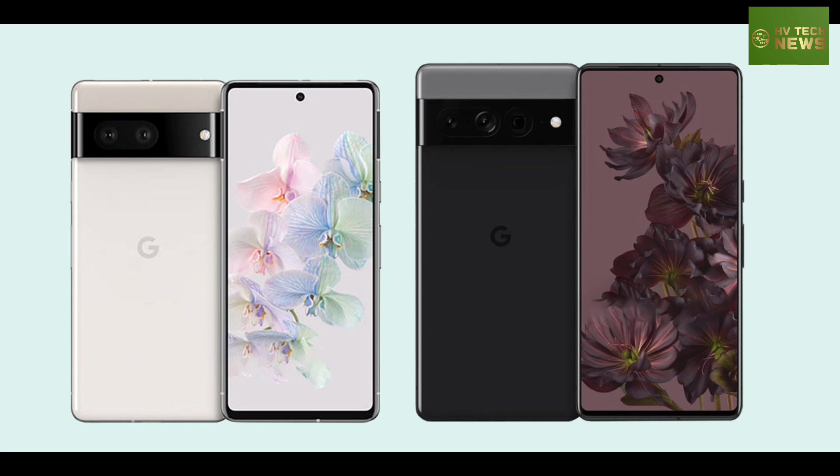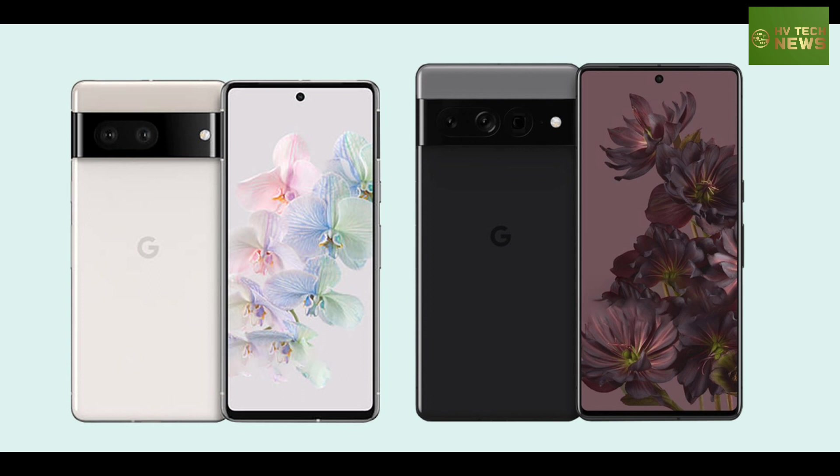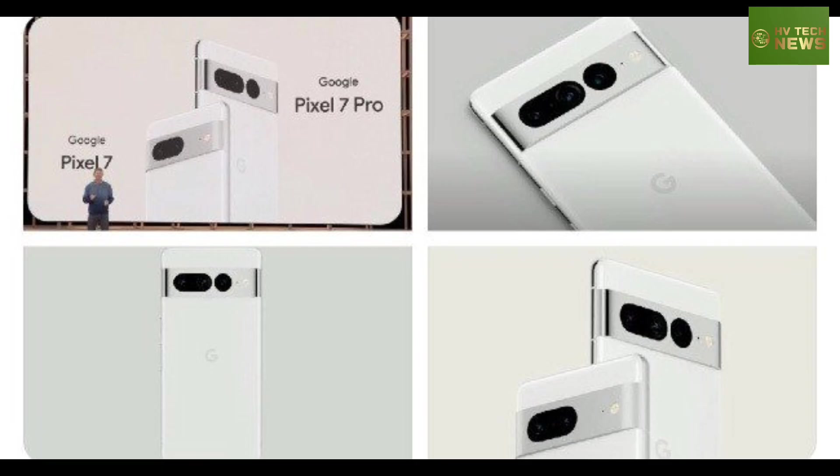The Pixel 7 and 7 Pro will deliver the most personal, helpful experience found on a smartphone. The Pixel 7 could be unveiled and released next October. The current Pixel 6 series is the fastest-selling Pixel ever and has sold more units than the Pixel 4 and Pixel 5 combined.